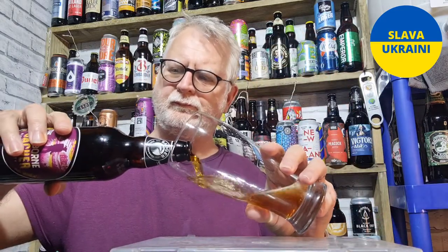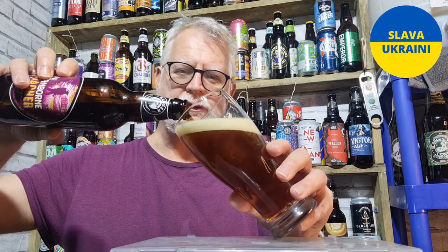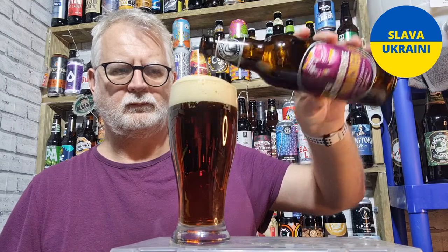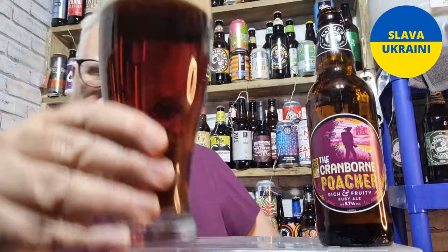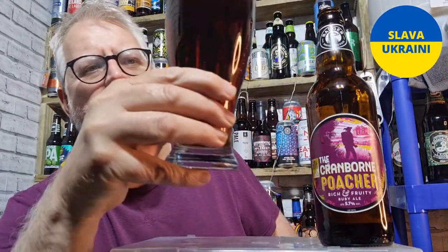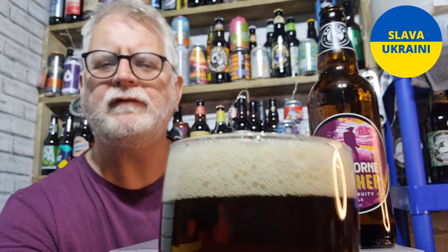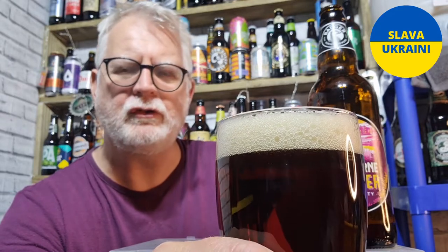Oh, that's fruity. It says fruity on the front and as soon as I cracked that open I could smell fruit. So that has poured — it's a chestnut colour, like a traditional old bitter beer colour. Clear, a little chestnut colour, good two finger just off-white head. Nice and foamy — even from this distance I'm getting a good fruity aroma from this.